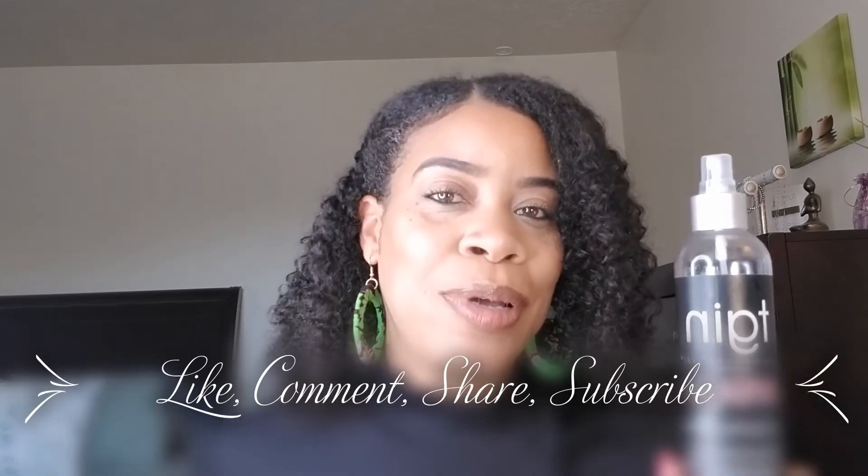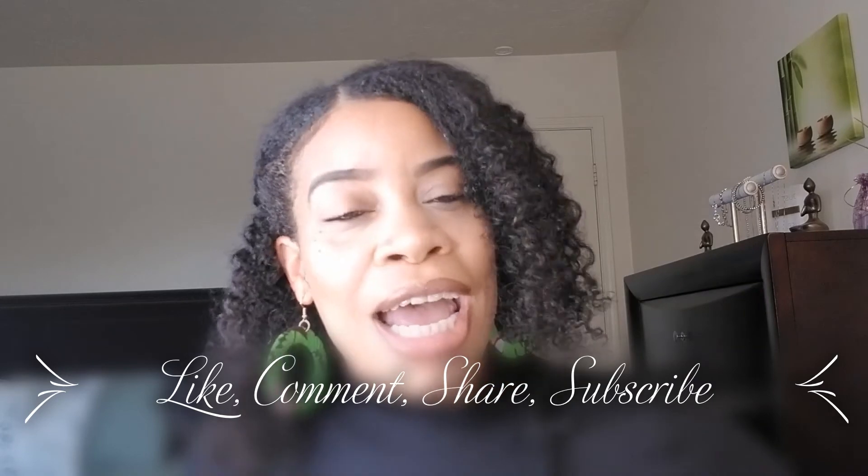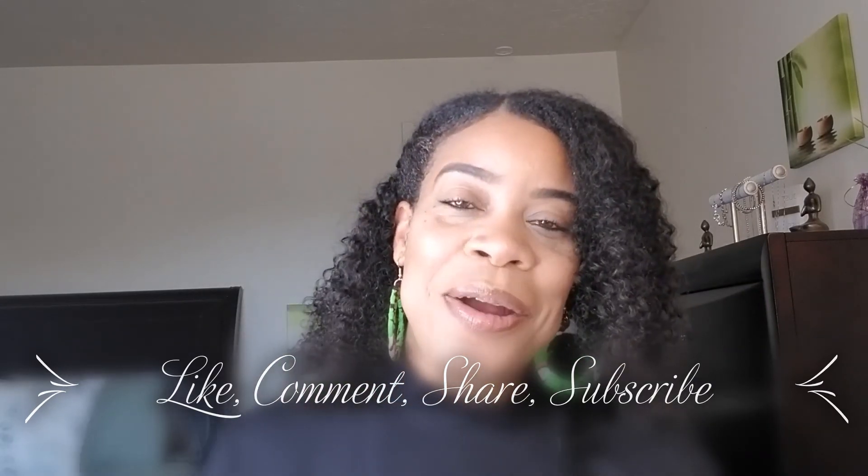So if you like this and if you like my video, give me a thumbs up. Subscribe to my channel if you haven't already. Thank you so much for joining me. Until next time, take care. Bye.